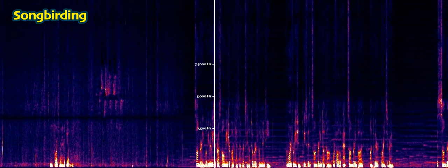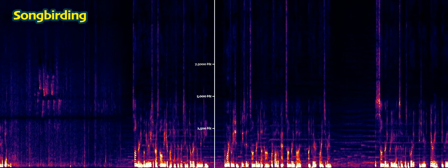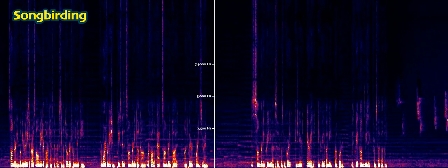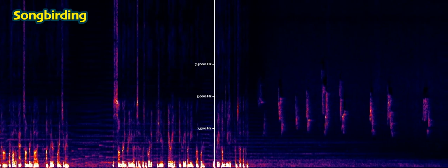Songbirding will be released across all major podcast networks in October of 2019. For more information, please visit songbirding.com or follow at songbirdingpod on Twitter or Instagram. This Songbirding preview episode was recorded, engineered, narrated, and created by me, Rob Porter, with Creative Commons music from Scott Buckley.